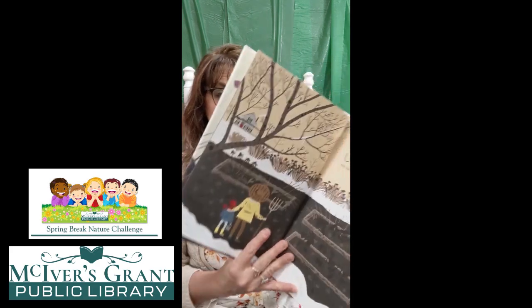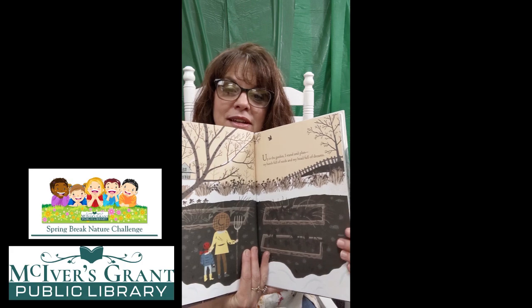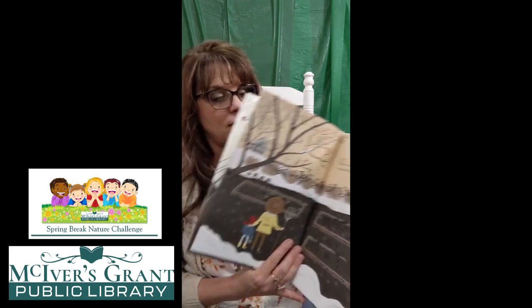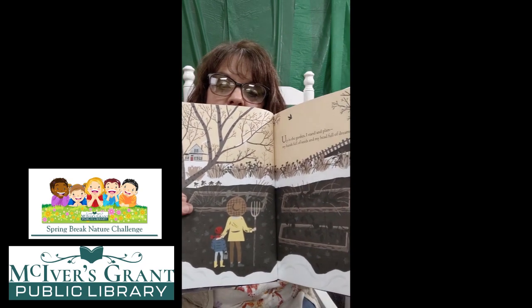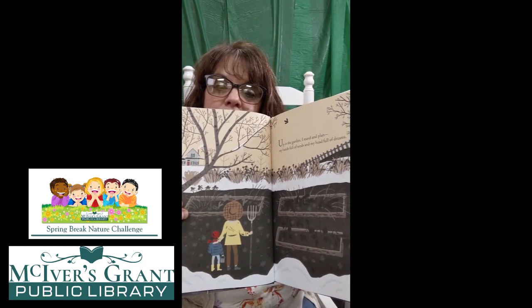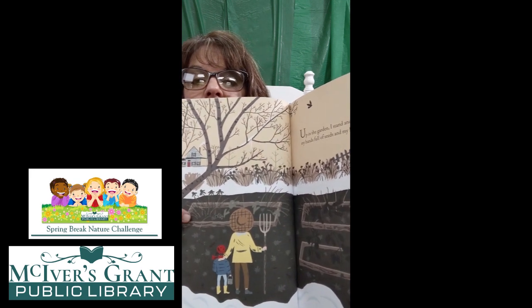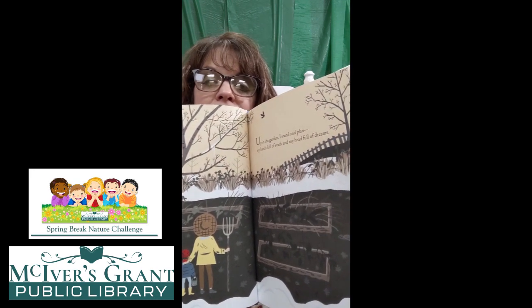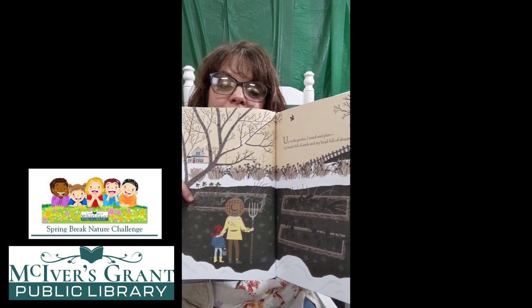Up in the garden, I stand and plan with my hands full of seeds and my head full of dreams. Look at that — can you see? It looks kind of like it's still winter, doesn't it? I see white on the ground and it looks cold. They're not wearing shorts, they're wearing boots and coats and hats. And there they are — can you see the raised flower beds all around them? May be a garden, maybe not flowers, might be vegetables.